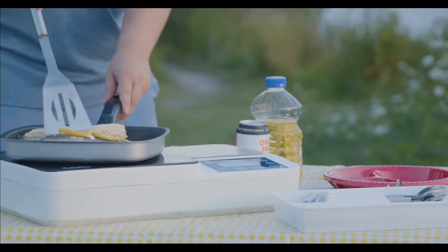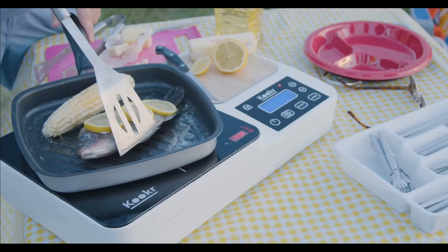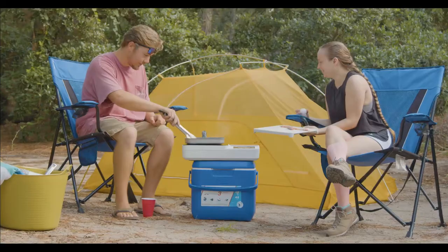Cookr has no open flame. Use it when camping, picnicking, in RVs, even on boats. Cook kitchen-quality meals truly anywhere.